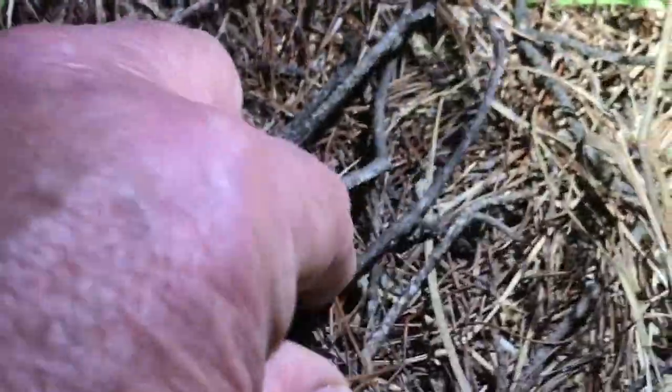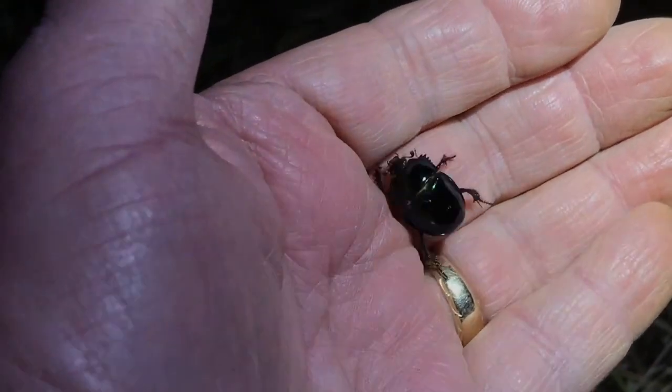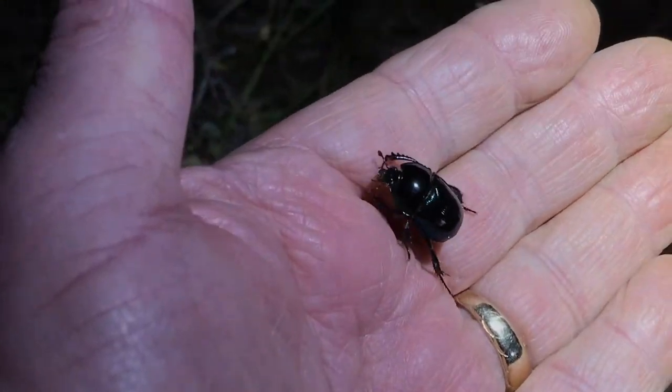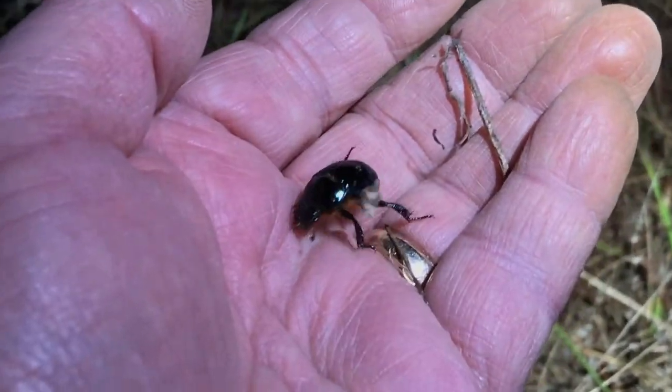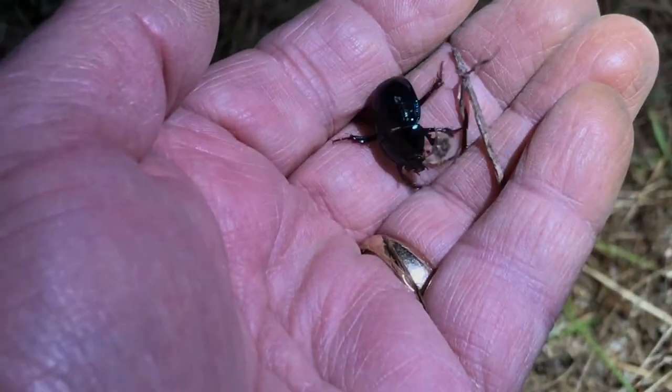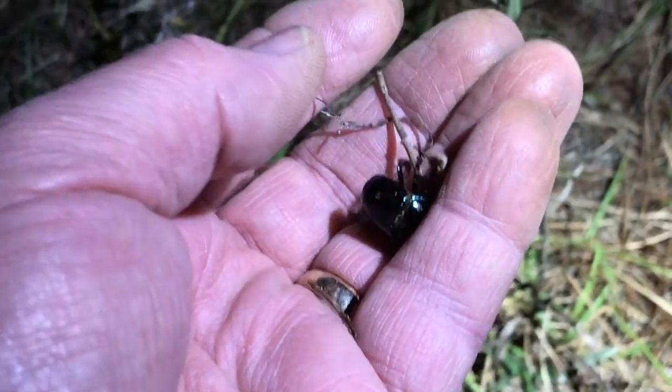Look at that thing — it keeps sticking to my fingers. Let me pick it back up. Everyone see that? The Ocala deep digger scarab beetle — this is the one that can dig up to 10 feet. This one is out on the crawl, probably a male. It's got something stuck on its foot — oh, it's a sand spur. I bet that hurts!